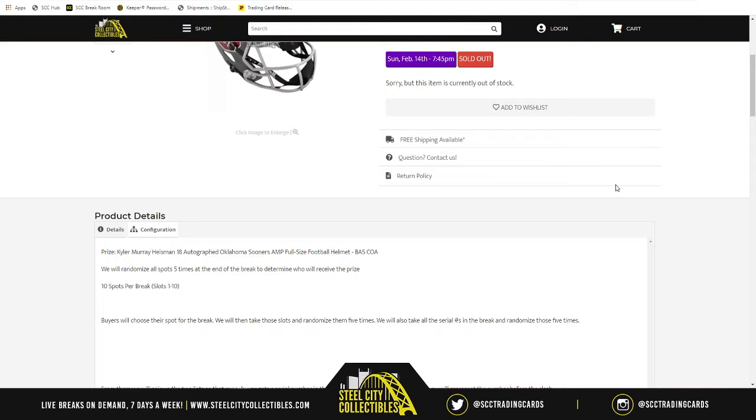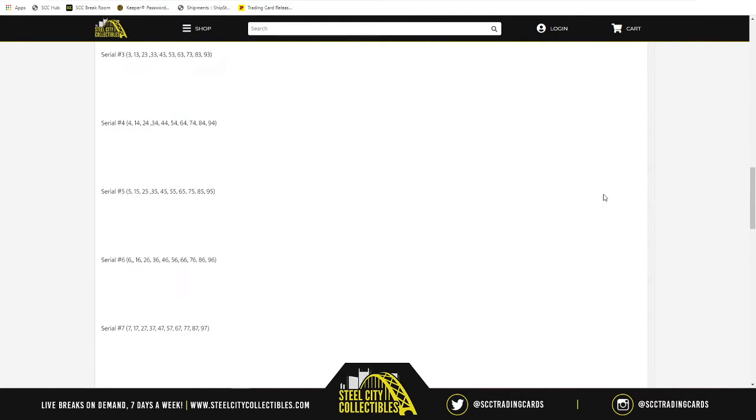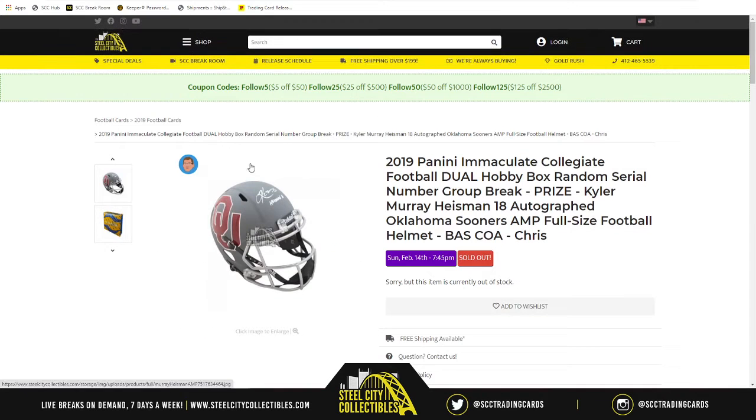We have ten spots randomized five times, and numbers one through zero also randomized five times. We'll pair up the two lists — whichever number is next to your spot, it's the number before the slash. For example, five of ten goes to five, twenty-three of fifty goes to three, and ten of ten goes to zero. Good luck everybody, here we go.